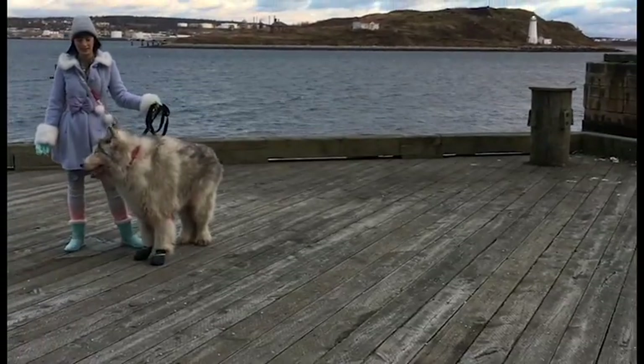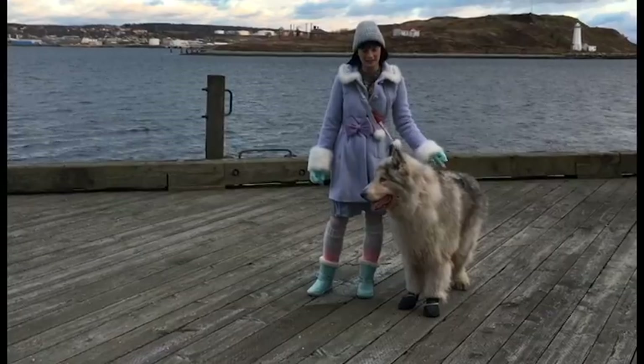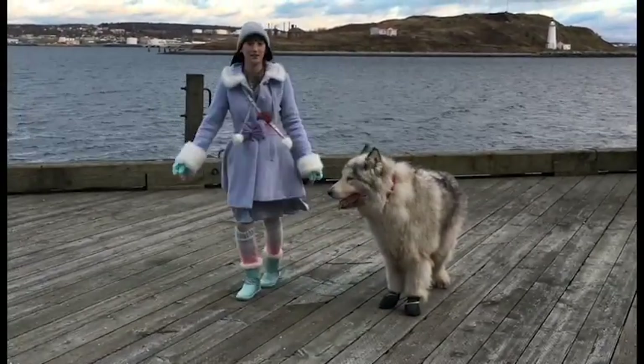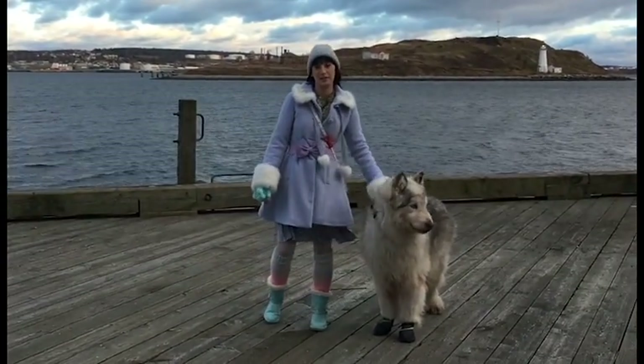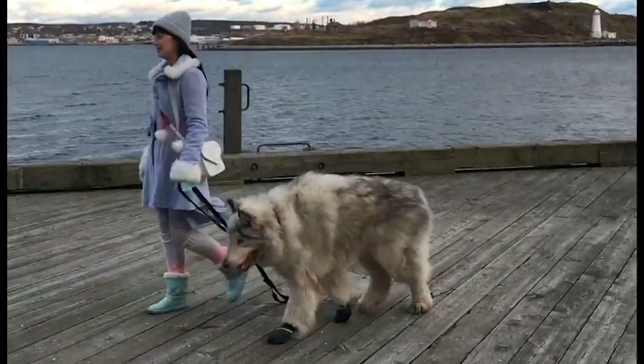For this first outfit I'm wearing a beanie from Urban Outfitters. My blue coat is from Liz Lisa and I love the faux fur trim on the wrists and around the collar. My belt is from Minplume and I'm wearing leg warmers and boots from Justice.